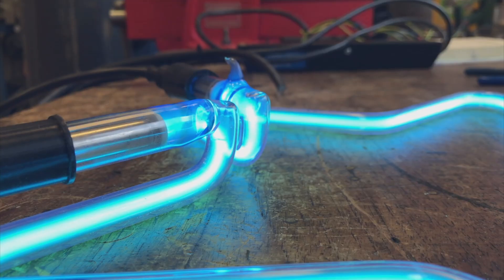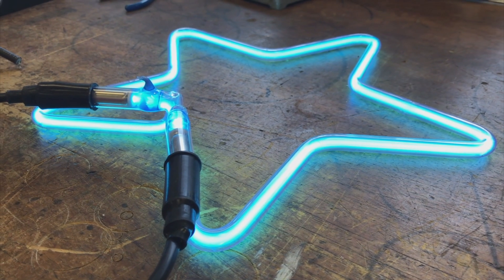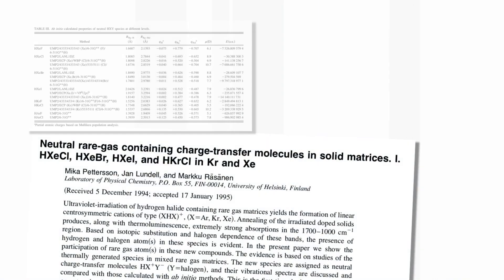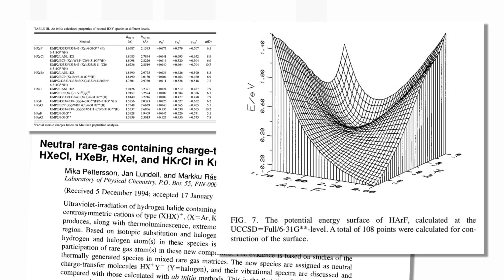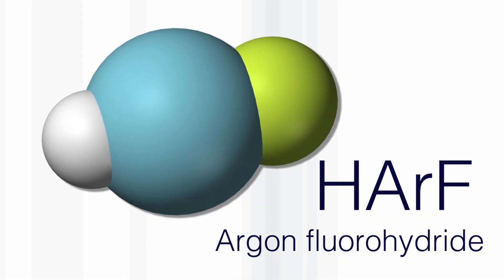The name argon apparently comes from the Greek word meaning idle, because it doesn't react with other things. But even that's not correct now, because there are a whole series of experiments looking at the reaction of argon at low temperature. If you condense argon and hydrogen fluoride HF at 20 degrees absolute and shine light on them to dissociate the HF, you can make a molecule which is hydrogen-argon-fluorine — HArF. It's only stable at very low temperature, but there was huge excitement when it was discovered because it was the first compound of argon.